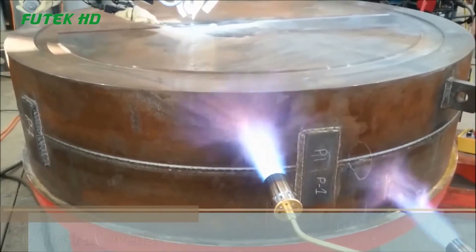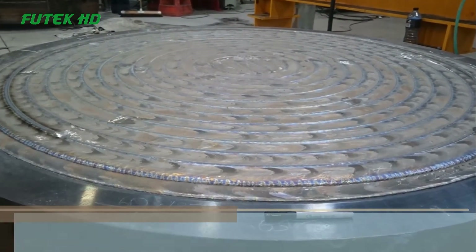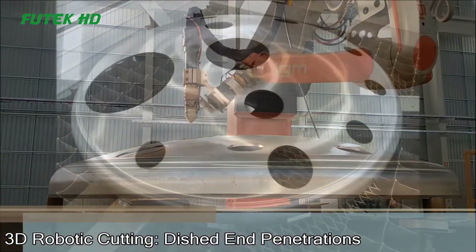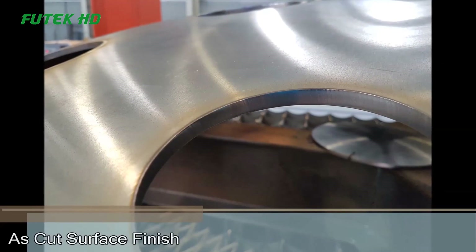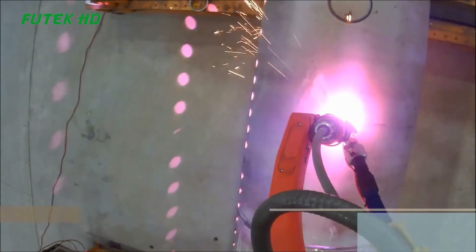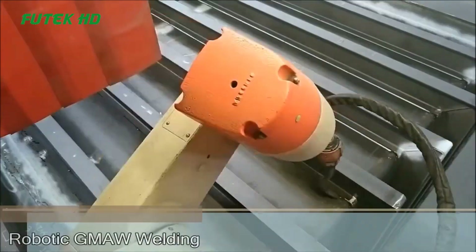For the construction of heat exchangers, the workshop incorporates a nickel overlaid tube sheet. The tube sheet is a critical component that holds the tubes in place within the heat exchanger, and the nickel overlay provides enhanced corrosion resistance, making it suitable for demanding applications where the heat exchanger may come into contact with corrosive substances. To ensure precise and high-quality welds in areas such as the tube sheet, the workshop utilizes orbital TIG (Tungsten Inert Gas) welding, which uses a rotating electrode to create a consistent and reliable weld joint, particularly effective in achieving precise and defect-free welds in critical areas.